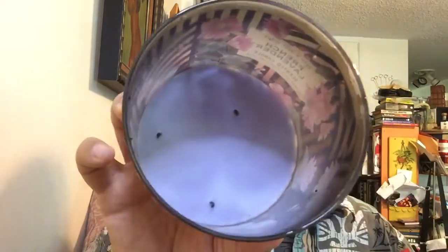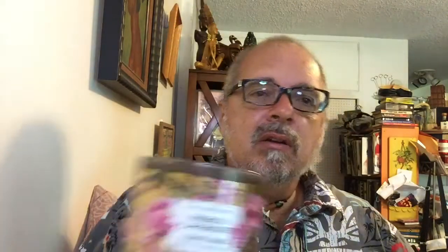So a couple of Bath and Body Works candles too. I have French lavender — this one reads 'South of France: lavender with vanilla, soft jasmine with essential oils.' Very nice scent, definitely lavender vanilla — kind of a herbaceous vanilla with a little floral. It was not super strong, maybe a five or six. Performance was okay; it did soot up a little at the end but that's because I just let it go at the end.